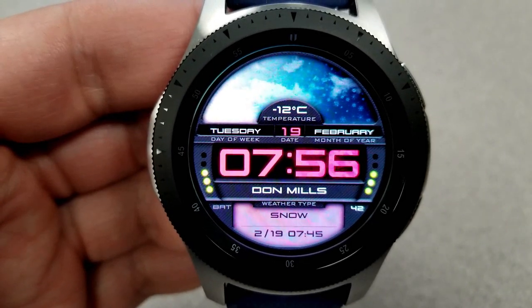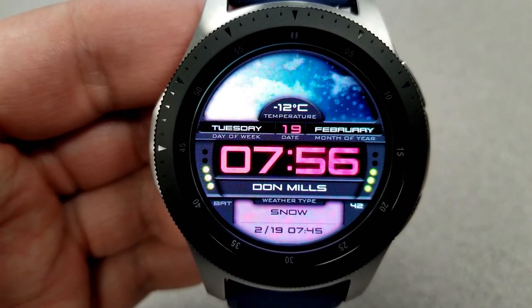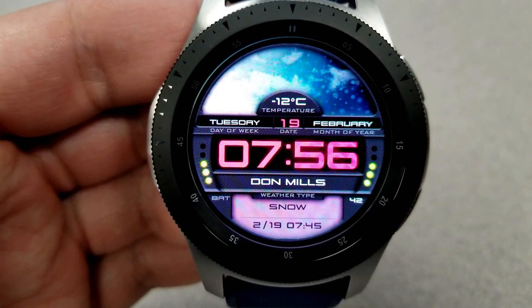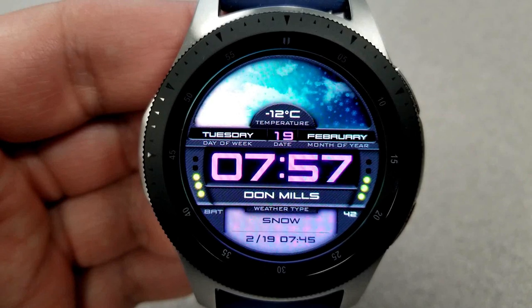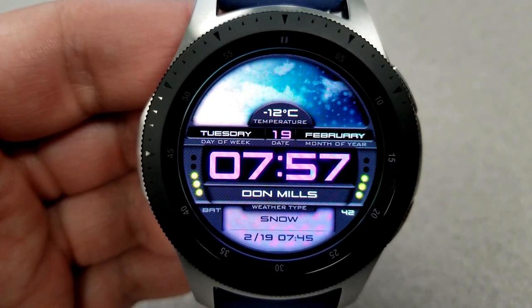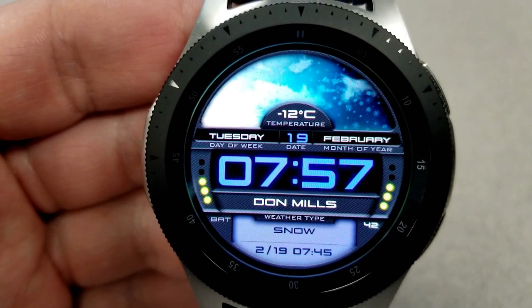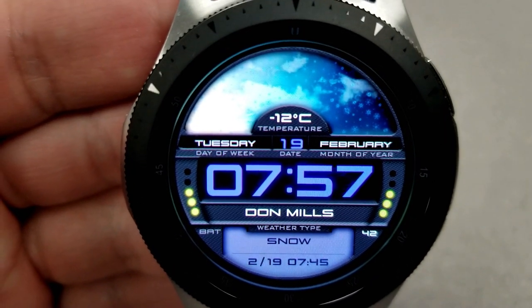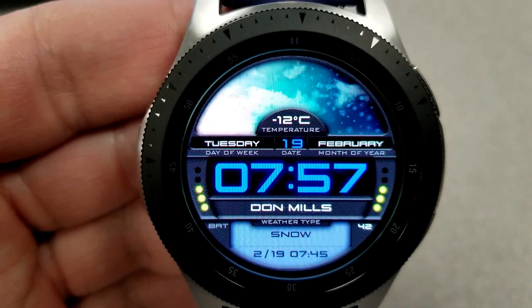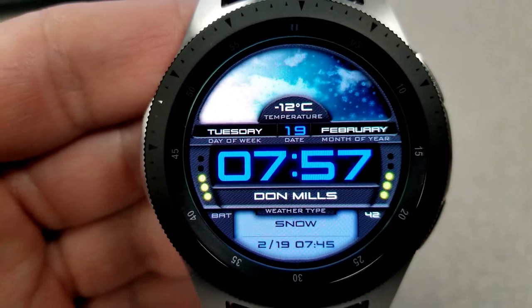Besides being really easy to see and read that digital time in the center of the face, you also have a photo view of what the current conditions are like in the top half, and then you also have the full date and of course the current local temperature — all based on your GPS location. You'll also see that your current location is shown as text underneath the time, and there's also a graphical battery status bar on the left-hand side that tells you exactly how much power you have remaining.